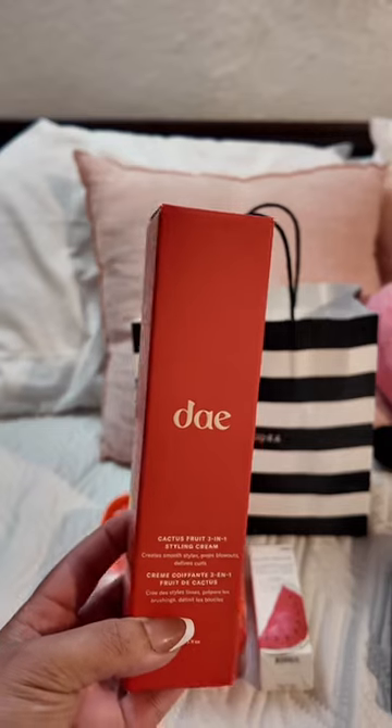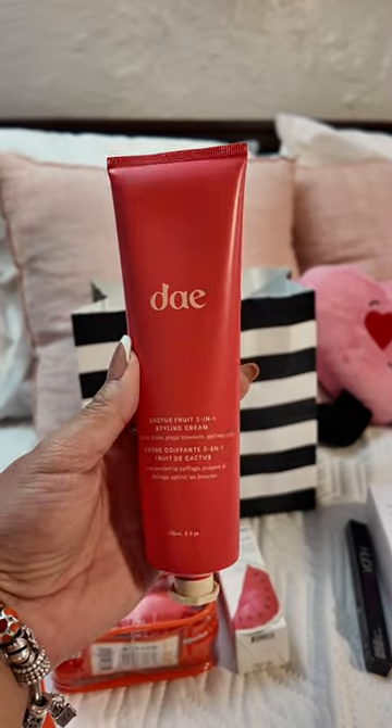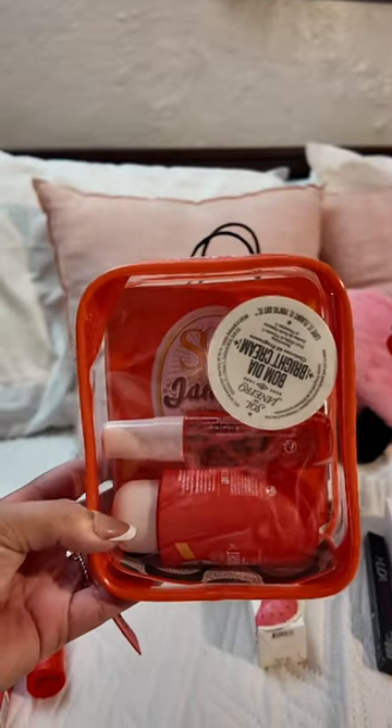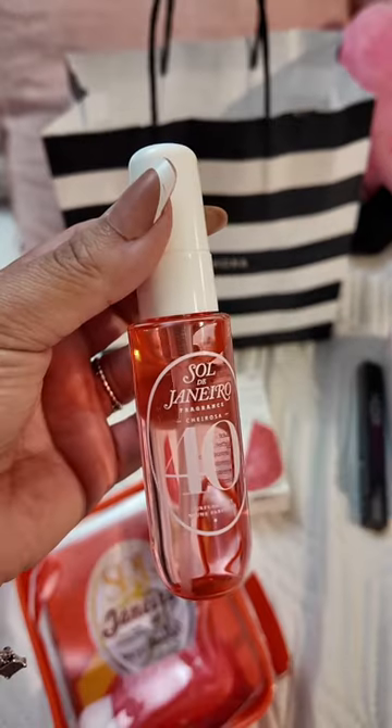Her first item was the Day Styling Cream — we've both been eyeing it for a while and finally got the chance to pick it up. She got a travel size Tower 28 facial spray because she's really been wanting to try it. Couldn't leave Sephora without grabbing the Sol de Janeiro Bomb Dia Bright set with the body cream, spray, and shower gel.